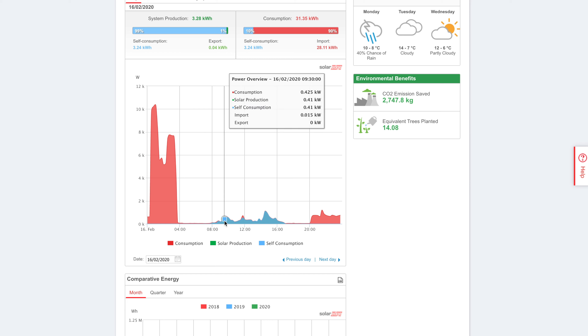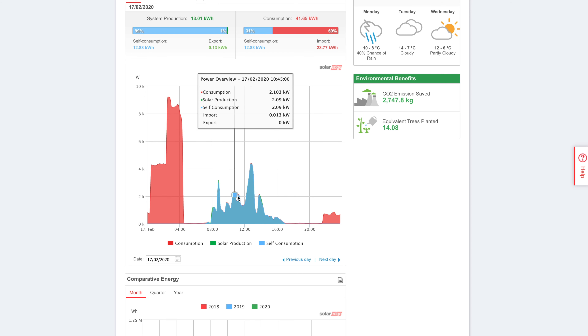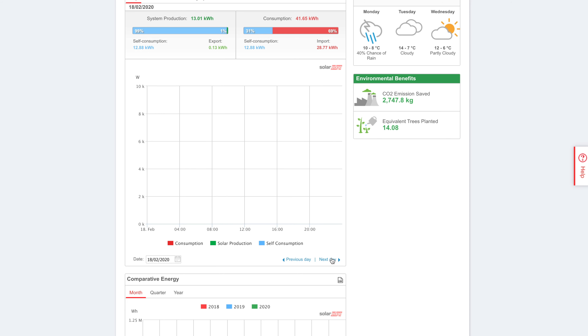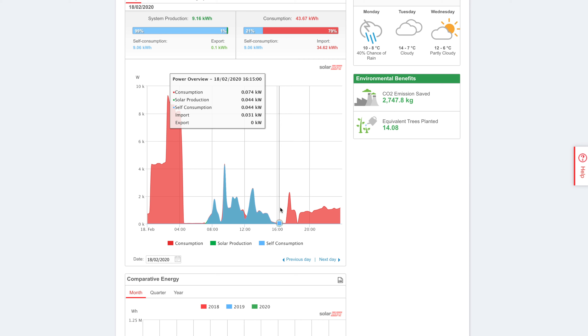Over to the 16th — not a bad day. Not massive generation, but energy usage wasn't massive either. Still, come the evening, starting to pull from the grid a little bit. The following day, a little bit better sun — not splendid, 13 kilowatt hours in total for the day. Again in the evening needing to pull from the grid. Over to the 18th — nothing odd here, just a continued frustration. It's damn cold, running the heating. As people have mentioned before, I have looked at alternatives, but I think for a matter of months that I use it over the year, the cost to get something a bit more efficient doesn't really make that much sense.